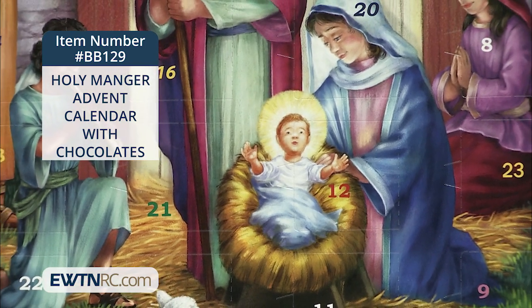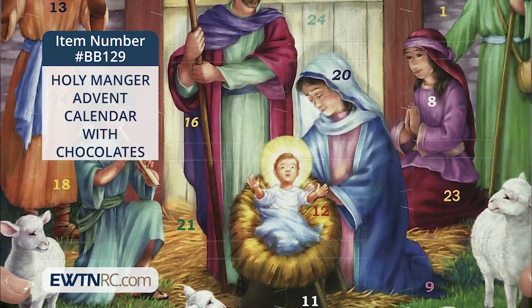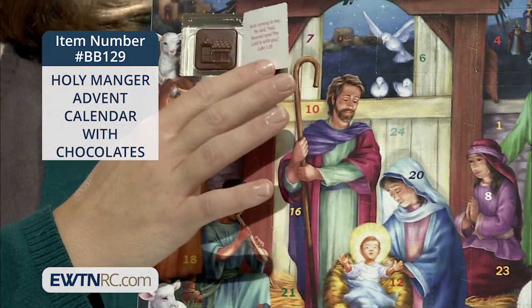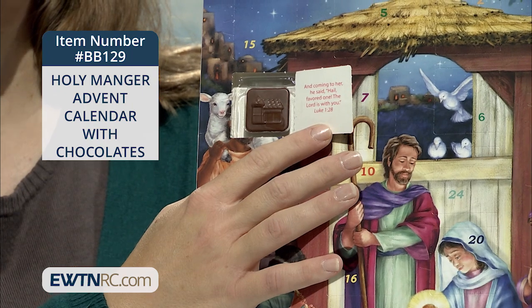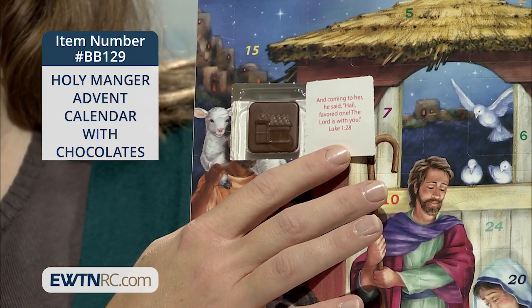Jesus is so sweet and serene in this one with his little arms raised. It has 24 numbered windows with Bible text on the flaps and that delicious piece of milk chocolate behind each flap. It contains a total of 2.6 ounces of chocolate in the whole calendar.